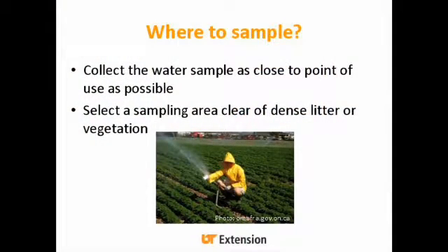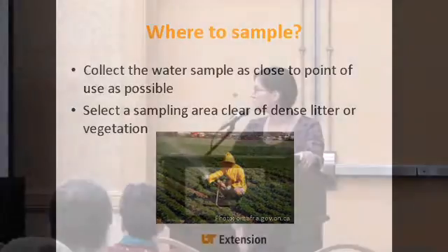Where do you want to sample? You want to collect the water sample as close to the point of use as possible — right out in the field with the water coming out. You want to select a sampling area that's going to be clear of any dense litter or vegetation.